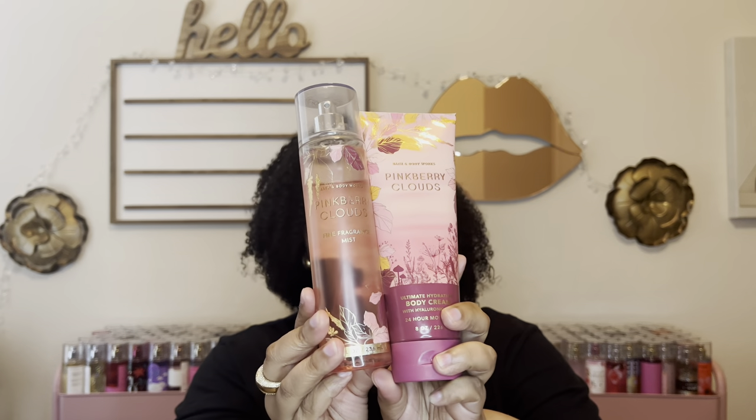Here are the products I'm adding to the November project use-it-up. There's no way to finish all these products in a month — I know that — but I give myself variety to see what I can use up and have options if I get bored of something. So I put in Pink Berry Clouds because I've been craving it and the packaging is ruined — it leaks — and I just want to use it and get it out of my collection.